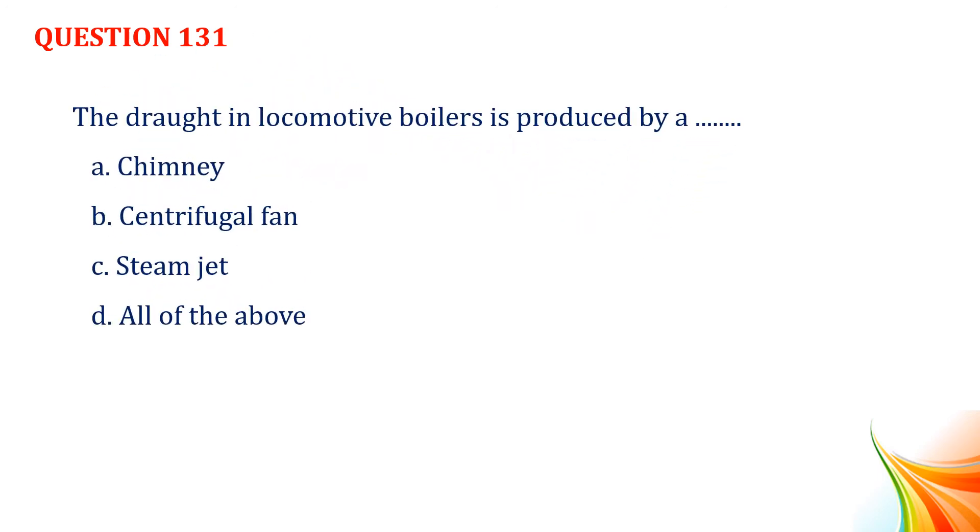Question number 131. The draught in locomotive boilers is produced by: Option A, chimney. Option B, centrifugal fan. Option C, steam jet. Option D, all of the above. Answer: Option C, steam jet.